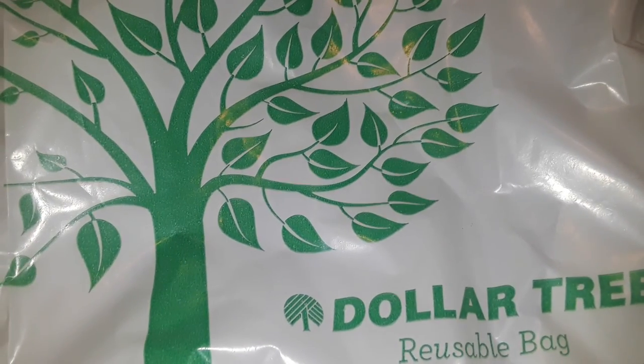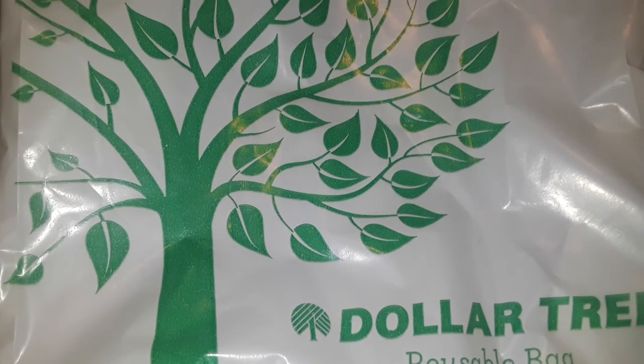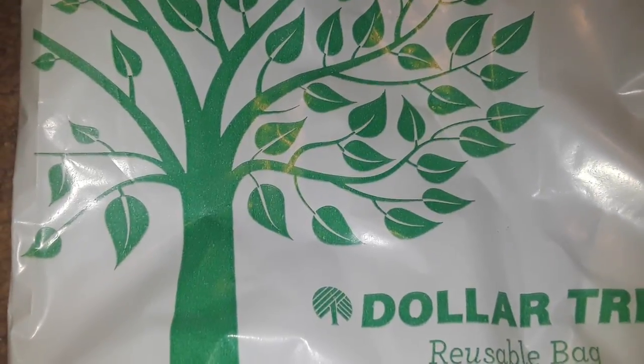Hey guys, welcome back to my channel. This is going to be another small Dollar Tree haul — a small one. I just picked up a few things again.